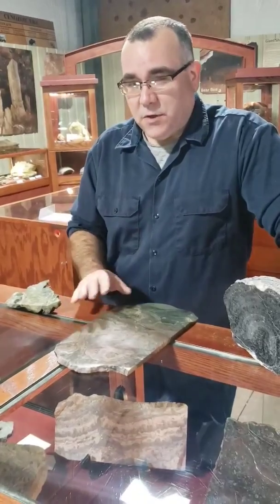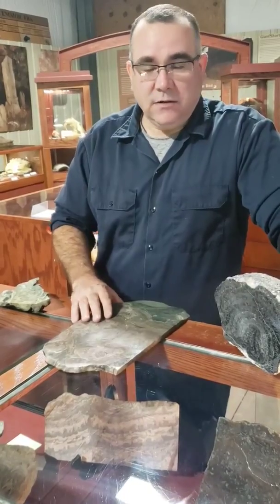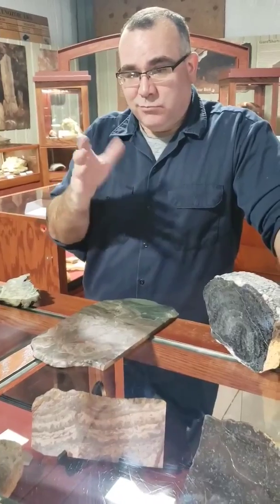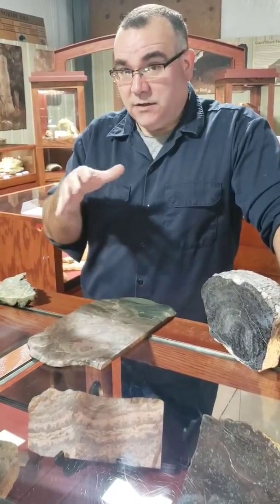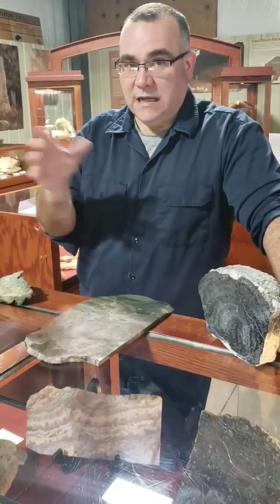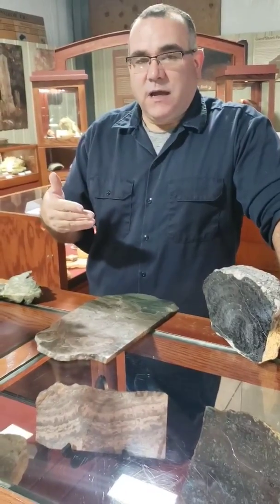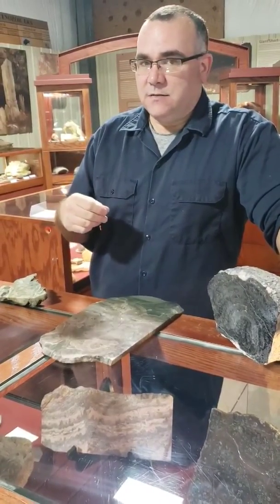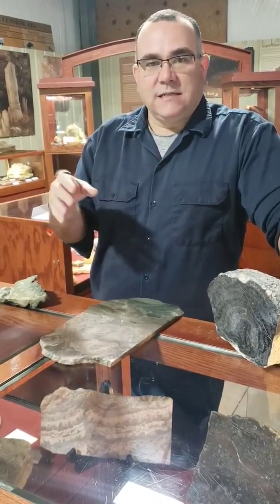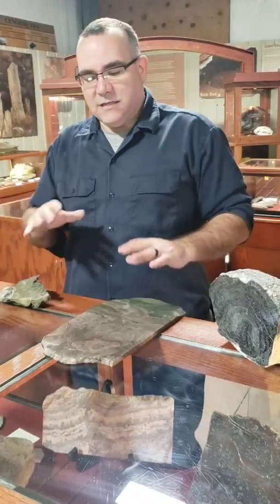If you were to go back in time 3.5 to 3.8 billion years ago — remember, the Earth is 4.6 billion years old — there was a long time when we were just a molten blob in space. Then as we started to cool down and solidify, our oceans formed because comets were smashing into our planet and bringing water. Our atmosphere back then would not have been a nice place to breathe — lots of nasty gases, hydrogen sulfides, carbon dioxide, you name it.